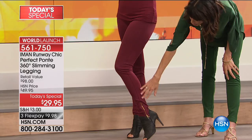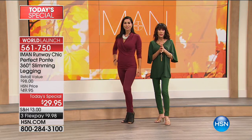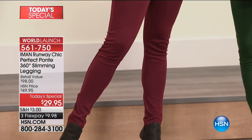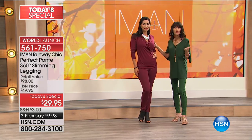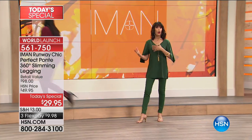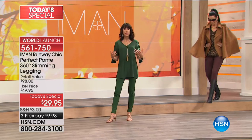It just fits perfect. Definitely go true to size. It's simple alpha sizing — extra small all the way through 3X. Look at how stunning Mary's wearing it with a great crossover top. Don't wait. I always suggest you go right to our website, hsn.com, so that you have the opportunity to get all of the tops, any of the specific tops you want to go with them.